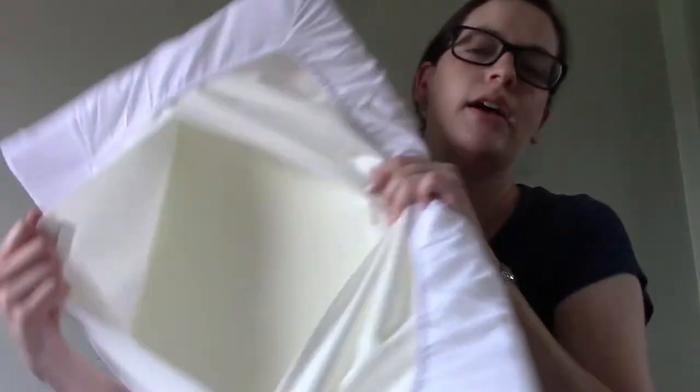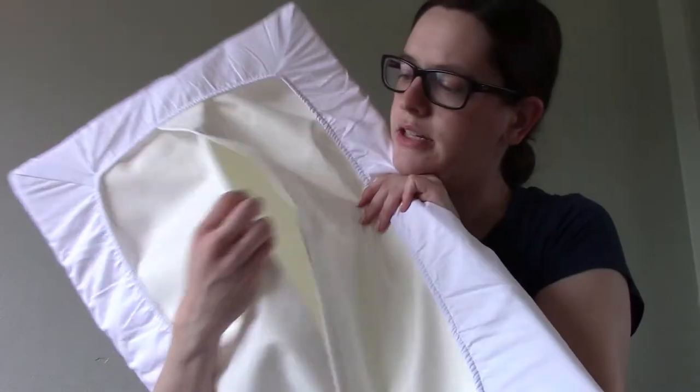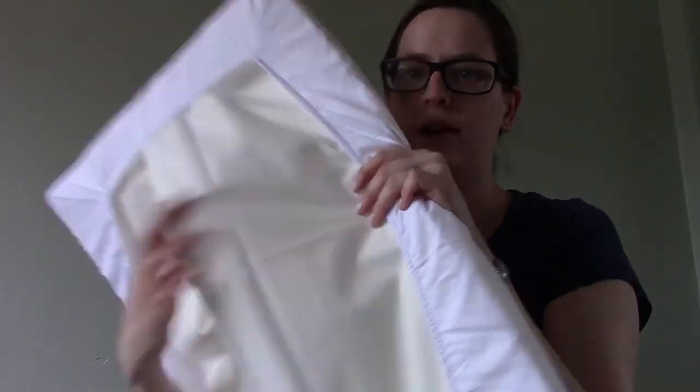Then there's the mattress — it's foam on the inside with a cover that feels like nylon, probably water resistant. And then this is the top sheet, the fitted sheet — it fits right on there.